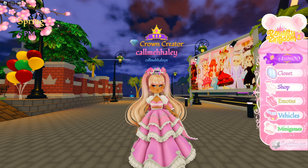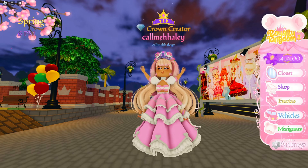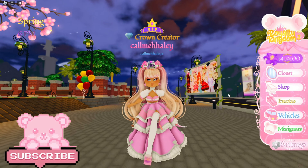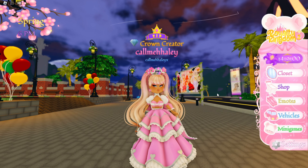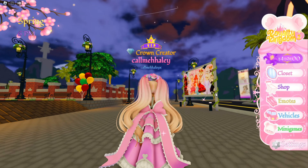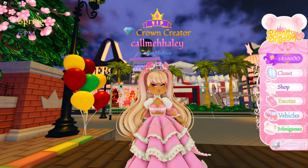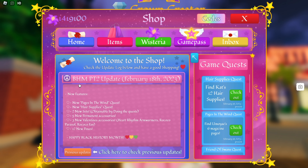Hey Care Bears, it's Hayley here — welcome back to another video on my channel. If you're new here, make sure to subscribe for daily Roblox videos. In today's video I'm very excited because there's a new update out now in Royale Kingdom 2. This is the next part of the update and I believe it's just the Black History Month Part 2, so let's go ahead and check out the shop and see the new update log.